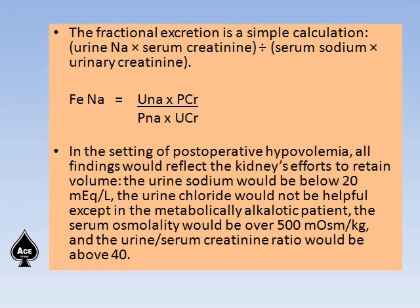In the setting of postoperative hypovolemia, all findings would reflect the kidney's attempt to retain volume. The urine sodium would be below 20 mEq per liter. Urine chloride would not be helpful except in the metabolically alkalotic patient. Serum osmolality would be above 500 mOsm per kg, and the urine-to-serum creatinine ratio would be above 40.